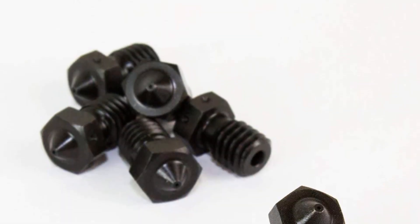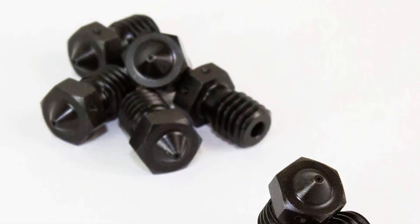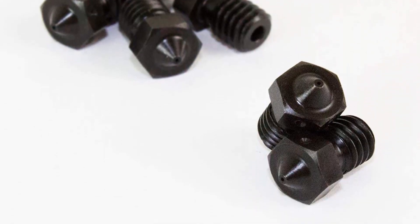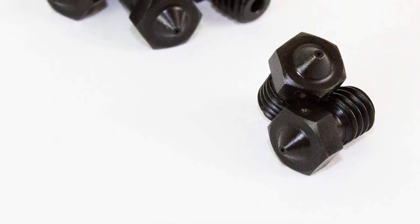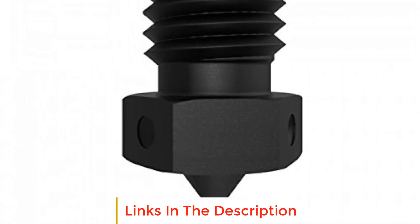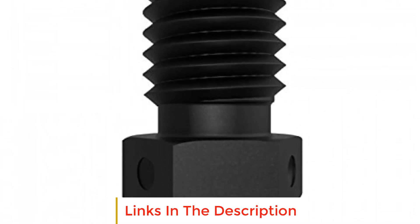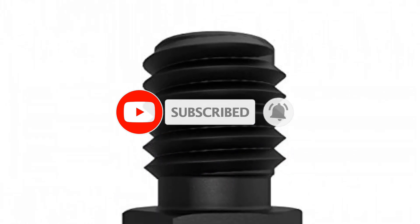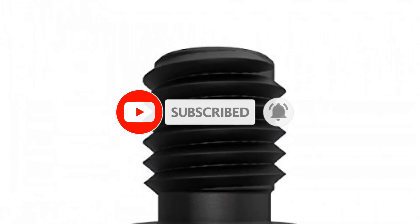In this video, we listed the 5 best 3D printer nozzles that are available on the market for their true quality. The list is based on their popularity, quality, price, durability, user opinions, and more. If you need more information about these products, please check the description section below and don't forget to subscribe to our channel to get future reviews. Let's dive into the video.